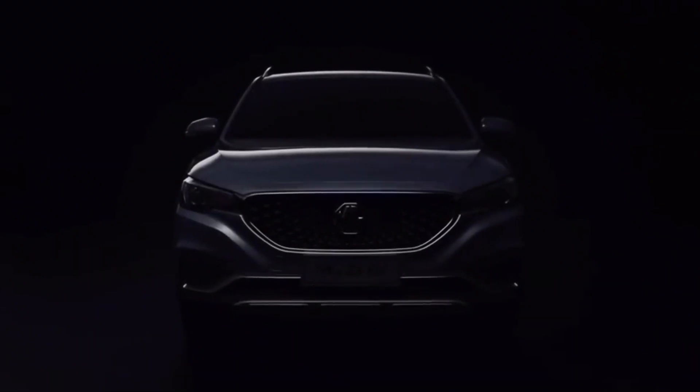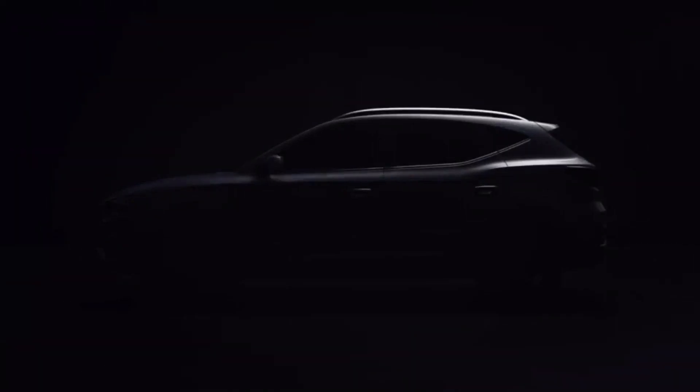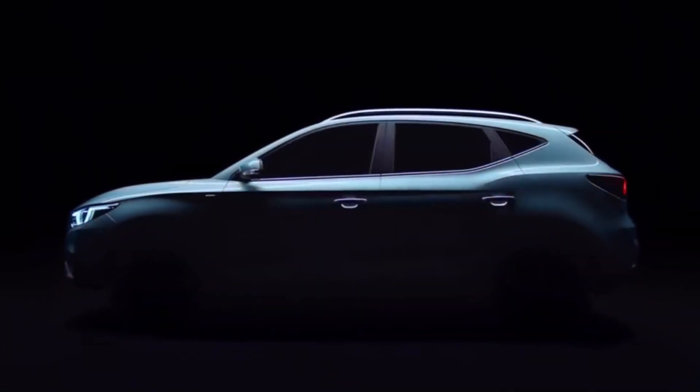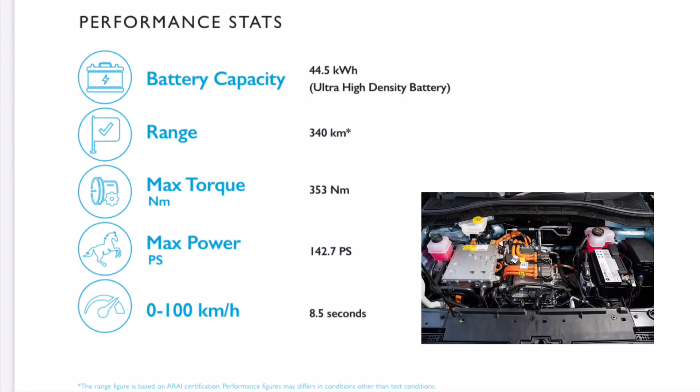Hey folks, in this video we are going to take a look at the battery stats of the MG ZS EV. This vehicle was unveiled last year and it is officially on sale in 5 Indian cities. It gets a 44.5 kWh ultra high density battery pack. The motor produces around 143 PS of power and 353 Nm of torque. It is capable of going from 0 to 100 in 8.5 seconds, making it the most powerful and quickest electric vehicle on sale.